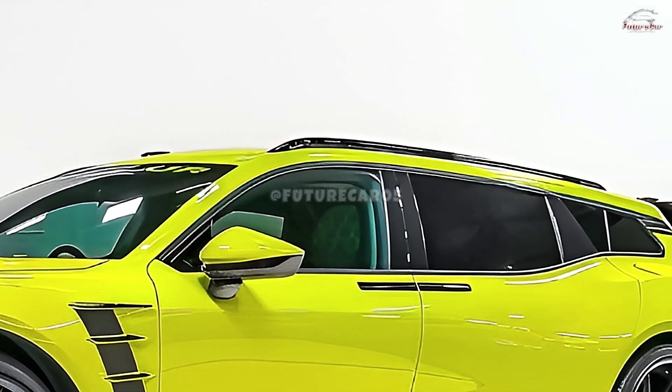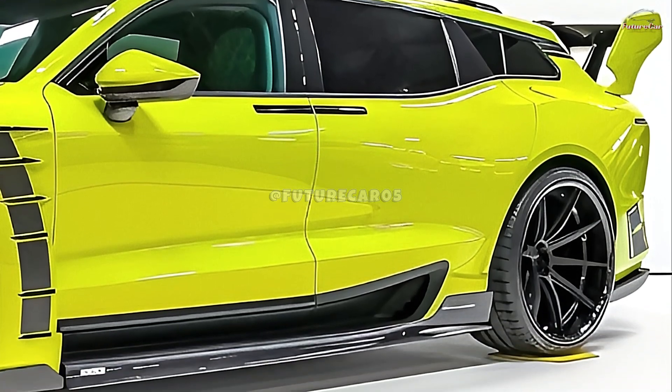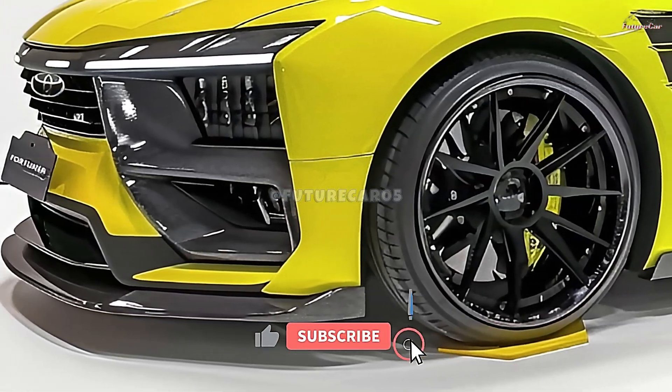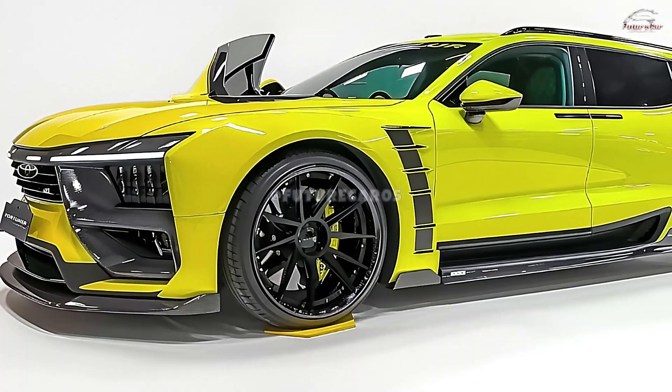As the automotive industry continues to evolve, Toyota's commitment to sustainability and innovation is evident. The 2026 Toyota Fortuner is an exciting new model that offers a unique blend of performance, efficiency, and durability. Stay tuned to find out more about this exceptional vehicle.